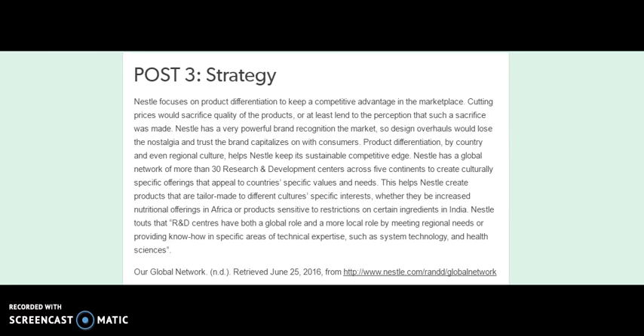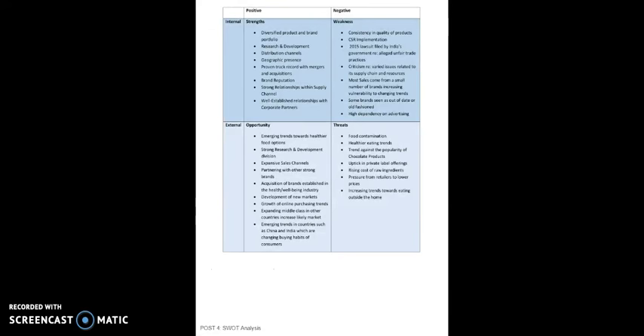Product differentiation by country and even by regional culture helps Nestle keep a sustainable competitive edge. Nestle has a global network of more than 30 research and development centers across five continents to create culturally specific offerings that appeal to country-specific values and needs. This helps Nestle create products tailor-made to different culture-specific interests, whether increased nutritional offerings in Africa or products sensitive to ingredient restrictions in India. Nestle touts that R&D centers have both a global and local role, providing know-how in technical areas such as system technology and health sciences.